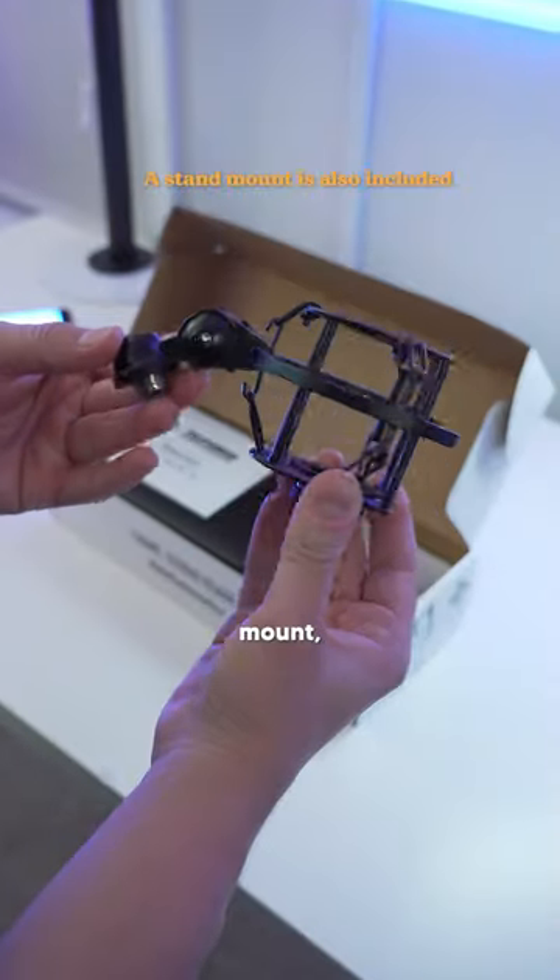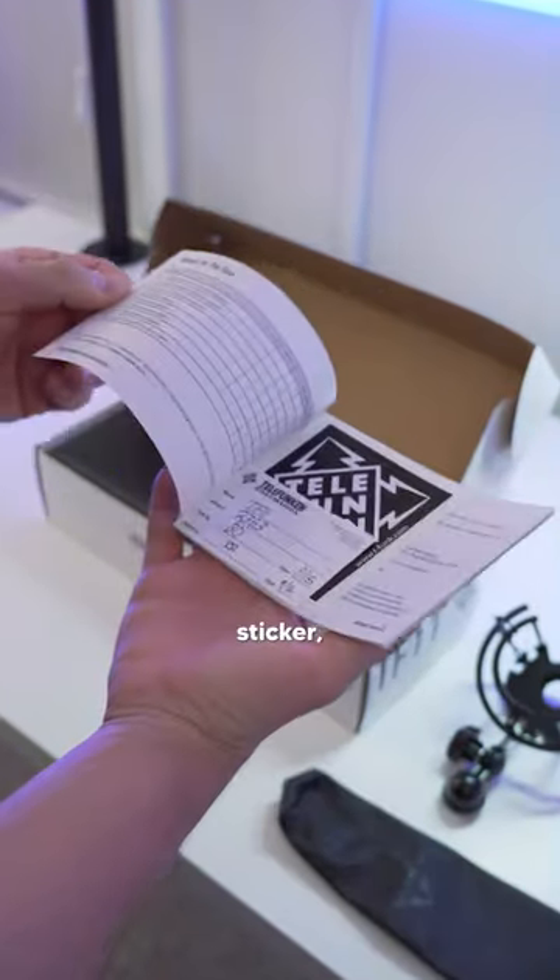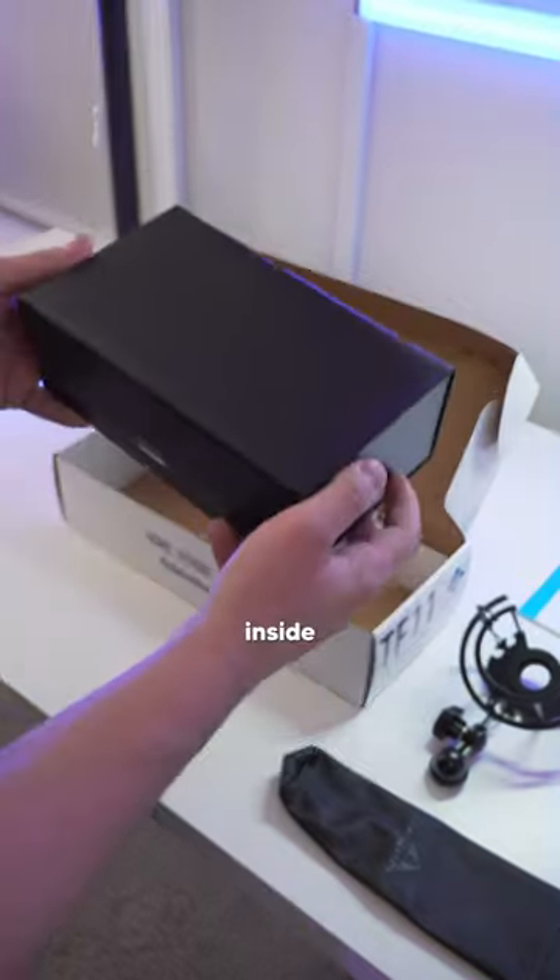So in the box, we got a shock mount, mic sleeve, documentation, and a sticker. And finally, the star of the show is inside of this protective case.